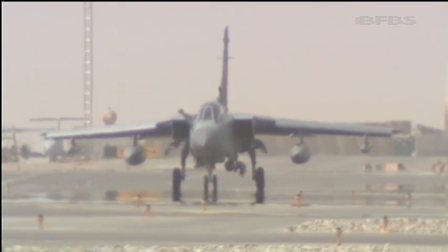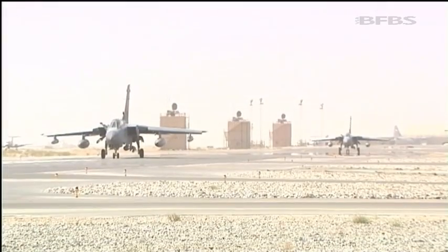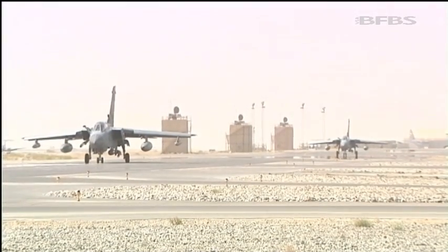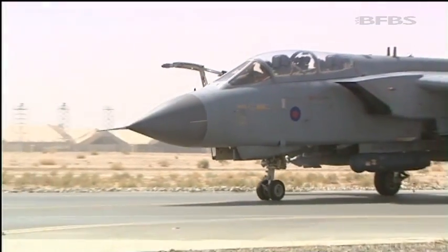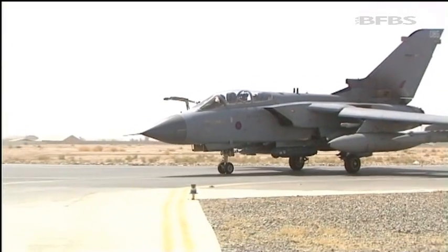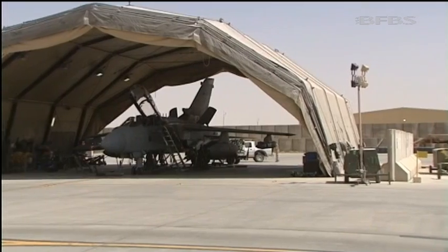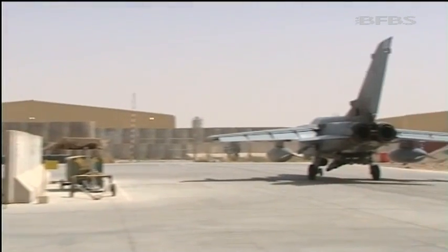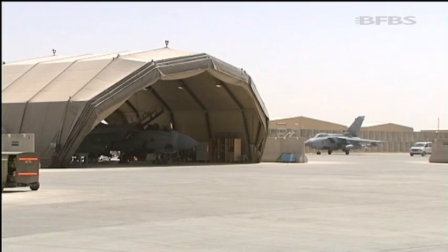The Tornado was first introduced to the RAF in 1979, serving with distinction in both Iraq wars, Kosovo, and since 2009 here in Afghanistan. Although its numbers will decline in transition to the Typhoon and later the Lightning too, for now the Tornado and its RAF crews are still proving to be a valuable asset. Tim Cooper, Forces News, Kandahar.